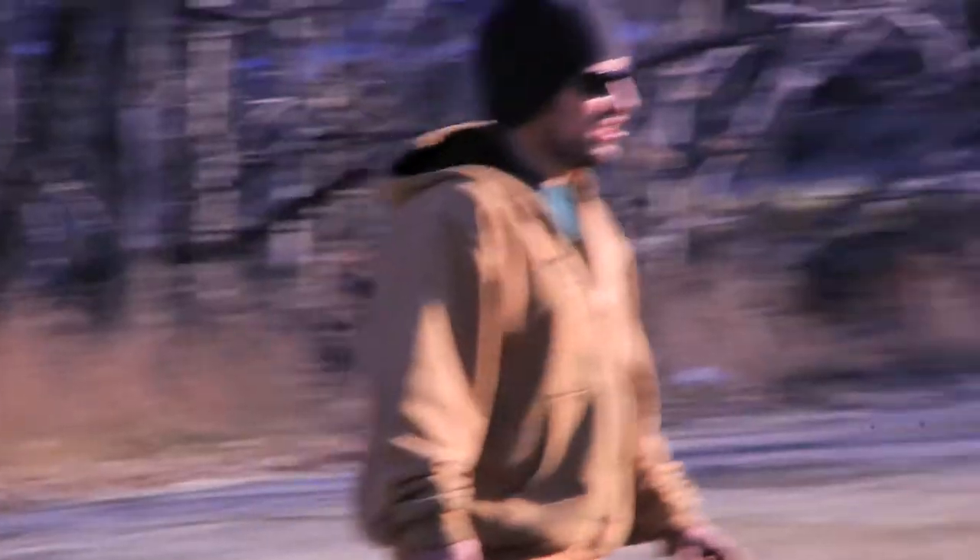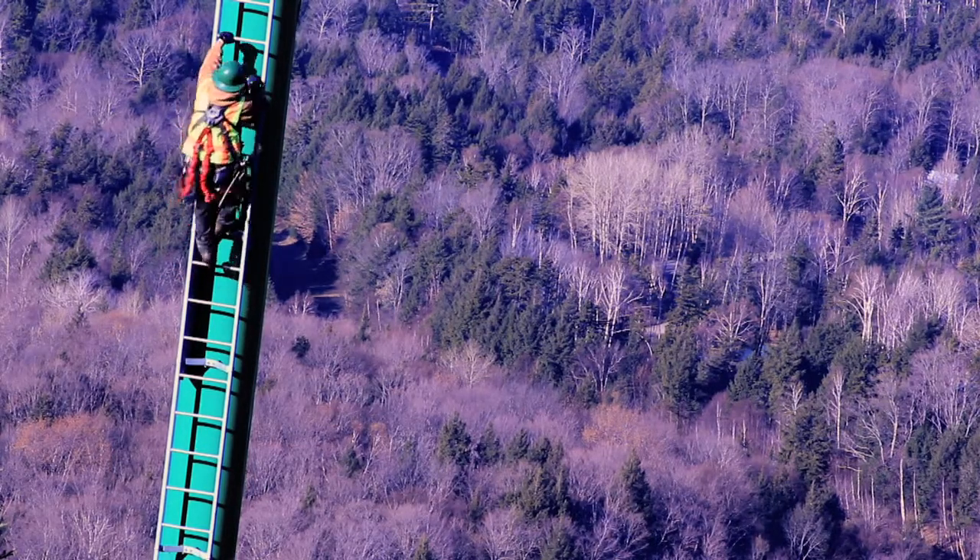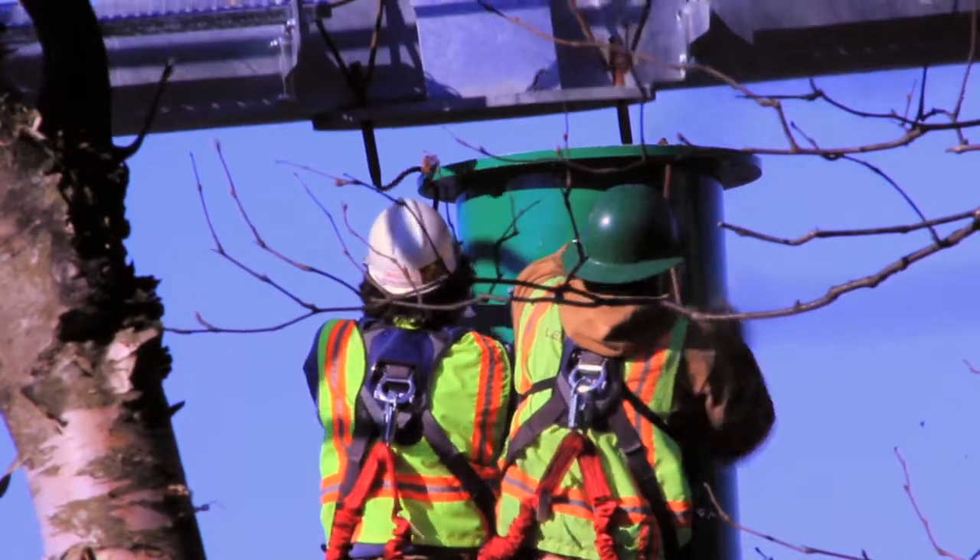There's a construction helicopter here and they're flying the lift towers in two pieces. They fly the bottom first, which is called the tube, and set it on the bolts up on the mountain. Then the helicopter comes back and takes the top. The guys climb up the towers and have to bolt it on while it's still hooked to the helicopter. Once they do that on one tower, they swing down to the next.